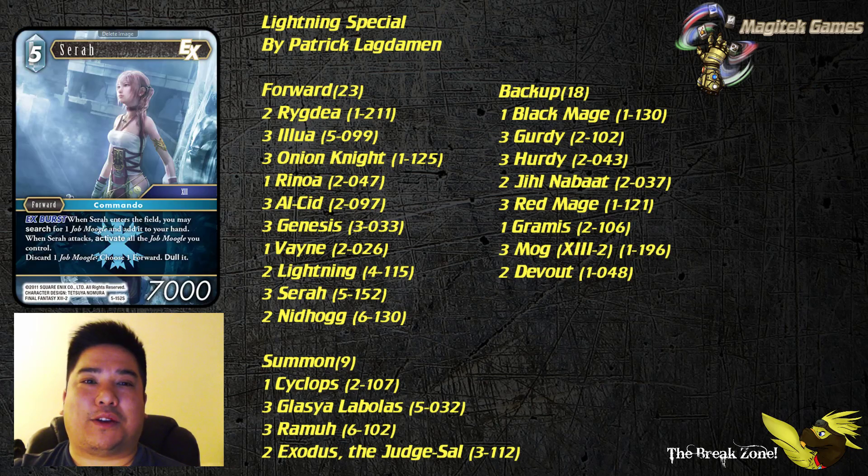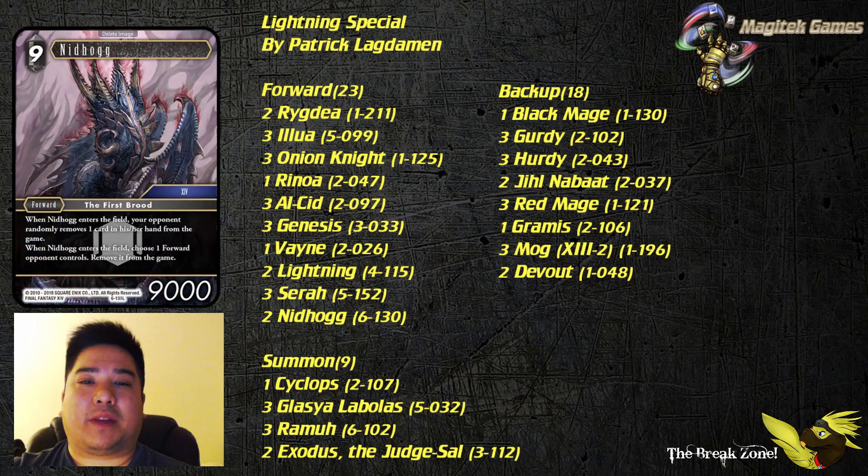Next up we've got Sarah. Sarah and Mog search for each other for a lot of consistency, and Sarah has an EX burst to search out Moogles. She's also able to dull forwards by discarding extra Moogles — you have three copies of Hurdy, Gurdy, and Mog, so spare copies can help get blockers out of your way. Last but not least for forwards, we have Nidhogg. If you can get card advantage from your EX bursts, that's great. If things come to a crawl and you save up cards, Nidhogg along with a couple of Moogles to discard to Sarah might be enough. I don't think you'll be able to play Nidhogg and Lightning in the same turn — that's a whole lot of CP — but if you can pull it off, more power to you.